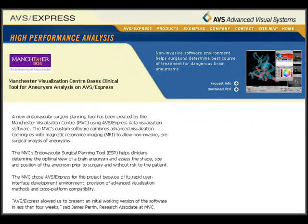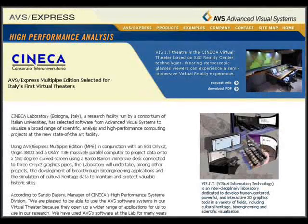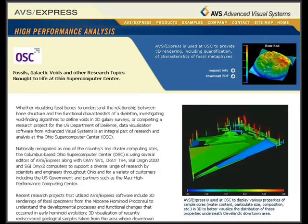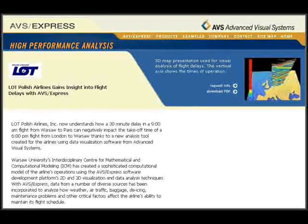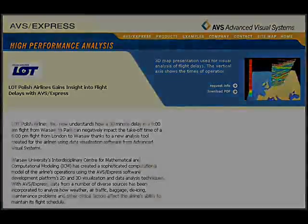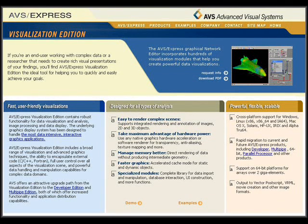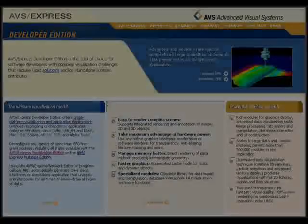AVS Express provides powerful visualization methods for challenging problems in a vast range of fields, including science, business, engineering, medicine, telecommunications, and environmental research. If you're an end user working with complex data or a researcher that needs to create rich visual presentations of your findings, you'll find AVS Express Visualization Edition the ideal tool for helping you to quickly and easily achieve your goals.